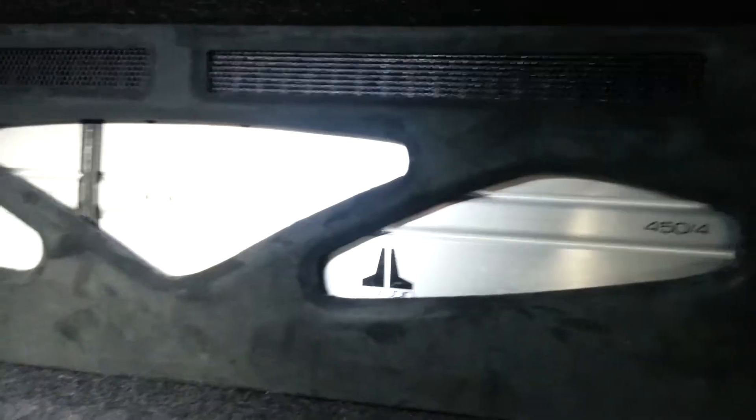We also vented the amplifiers so they can breathe properly, as you can see. And for what it has, it sounds amazing.